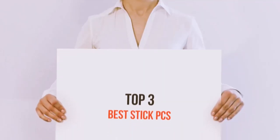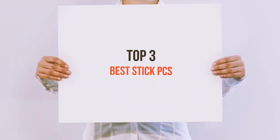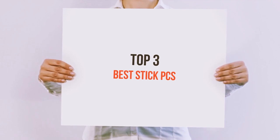Hello guys, welcome back to my channel. Today I'm gonna talk about top 3 best stack PCs.